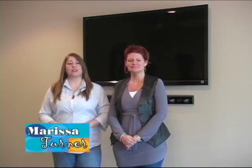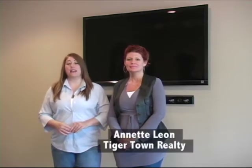Hi, and welcome back to Prime Property. I'm Marissa Turner, and today we're doing another tour of homes with Tigertown Realty. Here we're on location with Annette Leon, a realtor with Tigertown.